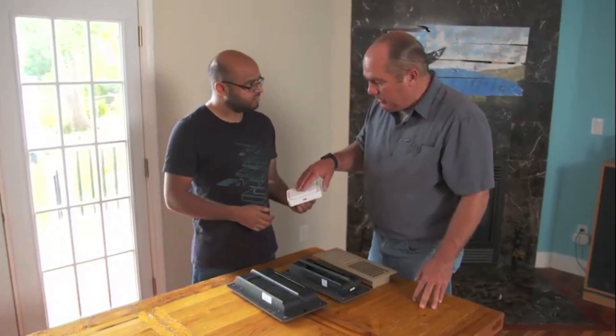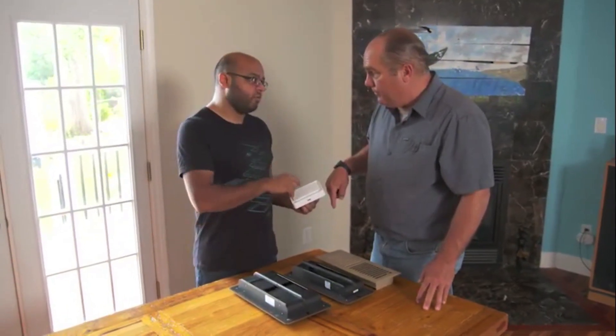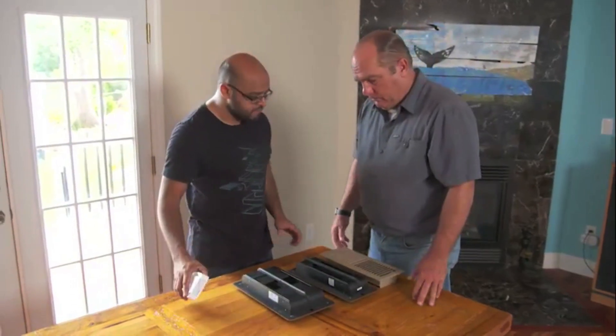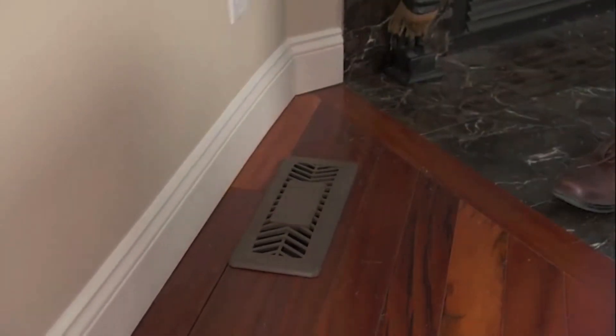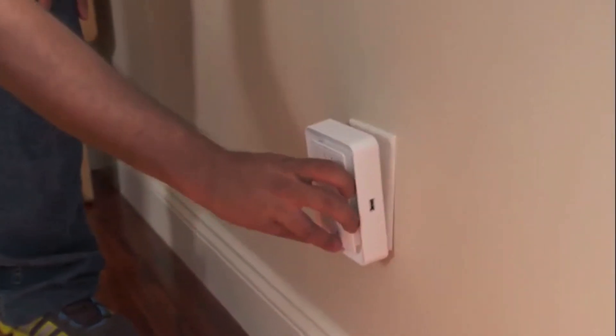One of these plug-in-the-wall sensors per room, and then you replace every register in the house with one of the intelligent ones. Ready to start? Absolutely — simple enough. This is the right size for here. And for the sensor, you can plug it in anywhere — we can plug it right in here.